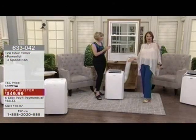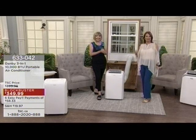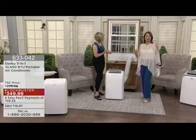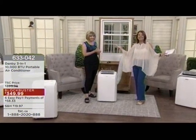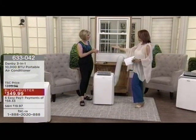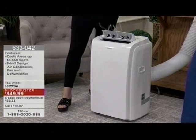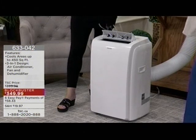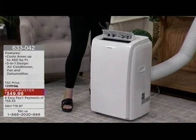When do you get this? Probably in about a week. When do you start feeling relief from the humidity and that hot, stagnant, oppressive air? Probably two minutes after you set it up — it's that simple. And the warranty — you've got a two-year Danby warranty with it. These people stand behind all of their products, and this unit is exclusive to us here at TSC.